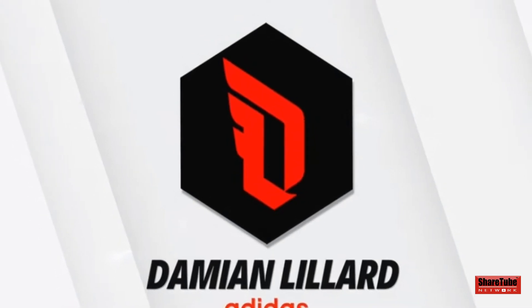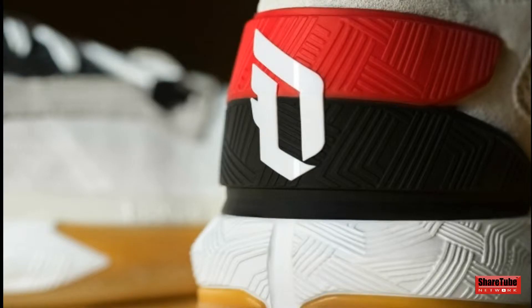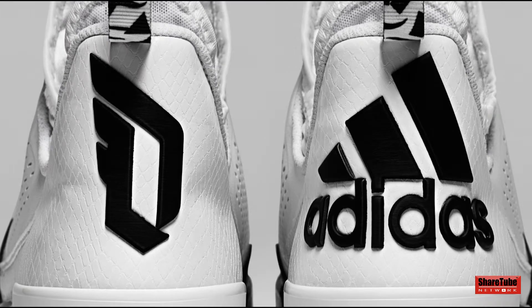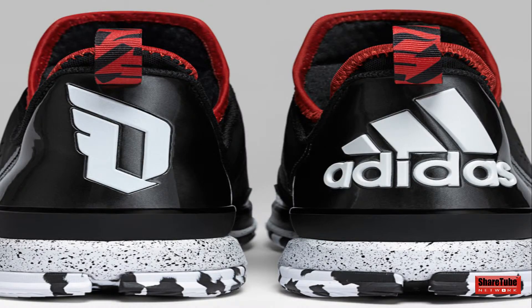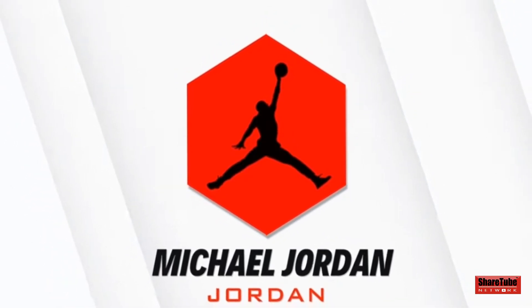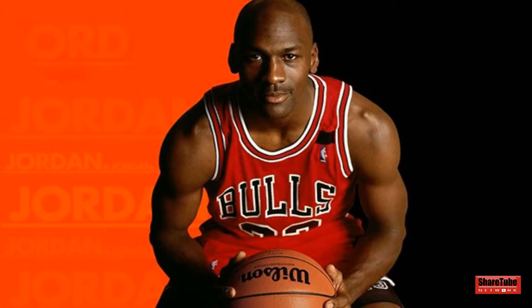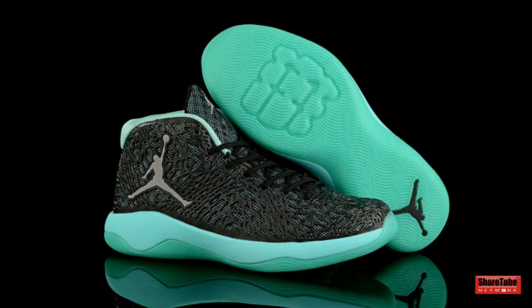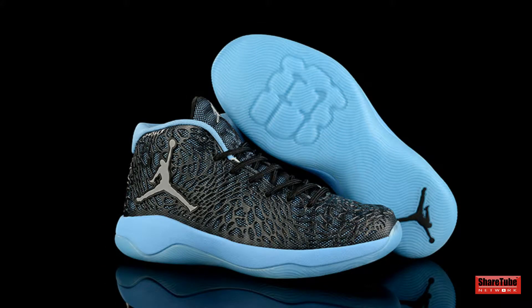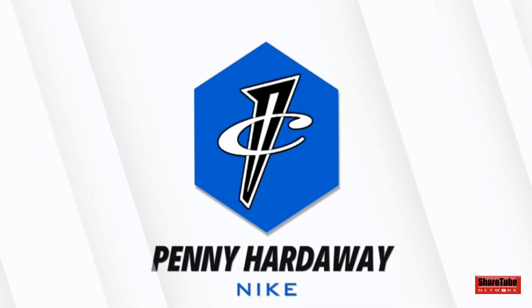Coming in at number 4, we have Damian Lillard's logo with Adidas. Next up on the list at number 3, we have the Jordan Jumpman. Coming in at number 2, we have Penny Hardaway's logo with Nike.